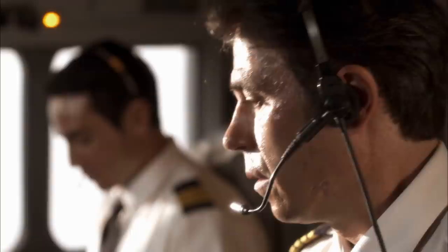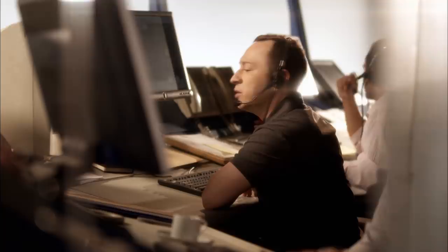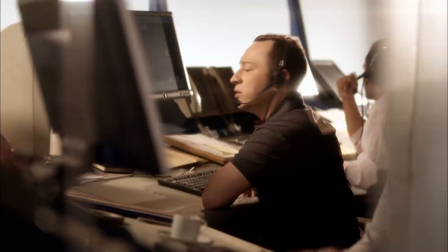After being delayed for more than an hour, Span Air Flight 5022 is finally getting underway. There are 166 passengers on board, many of them looking to escape the stifling heat of Madrid in August. Survivor Ana Stefanidis had come from Sweden and was on her way to Gran Canaria to meet friends for a week's holiday. Span Air 5022 is given line-up clearance on runway 36L.